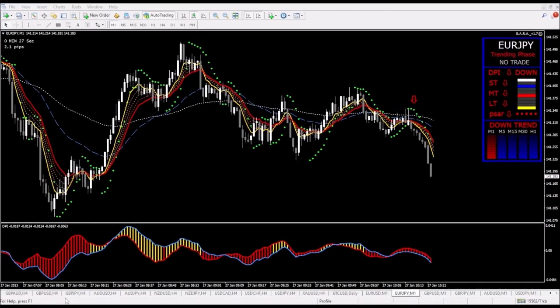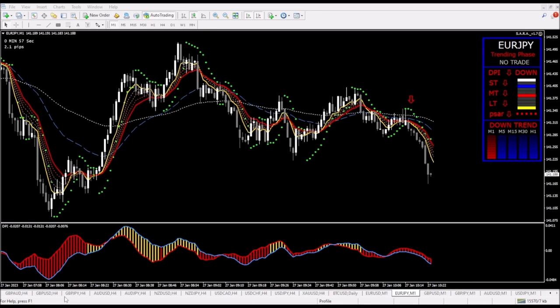This was a really nice trade. Sarah found the trade, we clicked yes to get into it, Sarah entered the trade, placed the stop loss, placed the take profit, and then managed the trade as it went. This was a beautiful trade — we didn't have to do anything, thanks to the Sarah trade assistant.